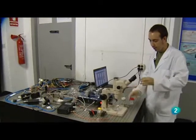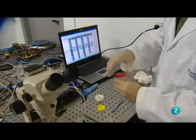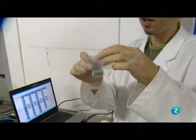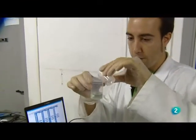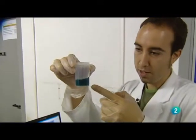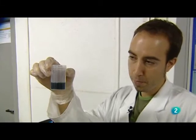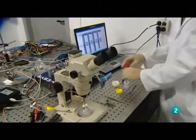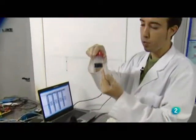Lo que está ocurriendo en estos tubos en cantidades minúsculas sería más o menos lo mismo que va a ocurrir aquí: esto es la muestra y esto es el enzima que hemos hecho reaccionar con la muestra, que al juntarlas sale un color bastante verde intenso. Esto era casi transparente y ahora de repente se ha oscurecido muchísimo. Es básicamente lo que va a ocurrir aquí.